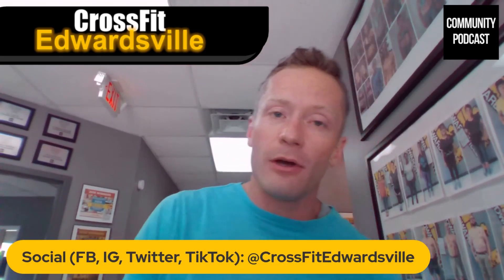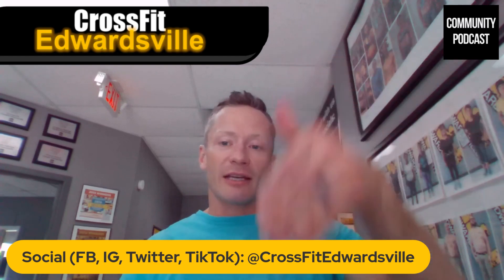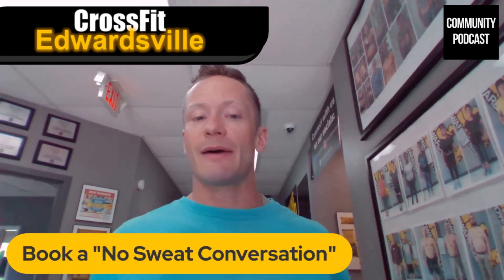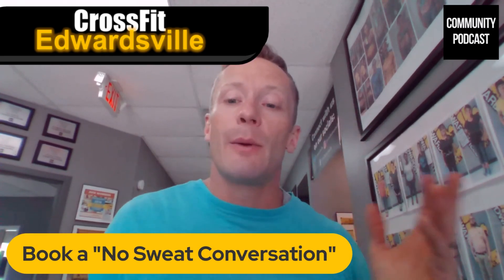If you need more help identifying what your fitness journey looks like, find CrossFit Edwardsville on all the socials — Facebook, Instagram, Twitter. Google CrossFit Edwardsville and read the Google reviews. When you're ready, go to CrossFitEdwardsville.com. You can book a no-sweat conversation for free and talk to a coach about what your fitness journey looks like. It's been Coach G here at CrossFit Edwardsville. Hope you had an amazing experience, learned something, and got fired up for fitness. We'll see you in the next one.